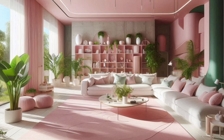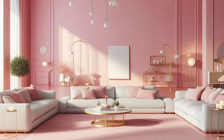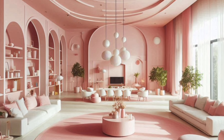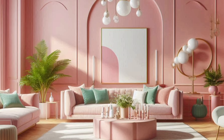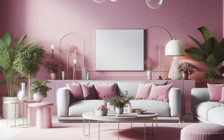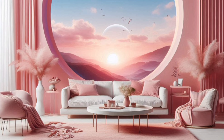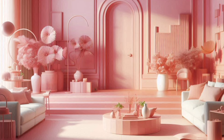Another option is to use pink wallpaper. Whether you choose a solid color or a pattern, pink wallpaper can add texture and personality to your living room. Florals, geometric patterns, or even abstract designs can make your space feel unique and tailored to your style.